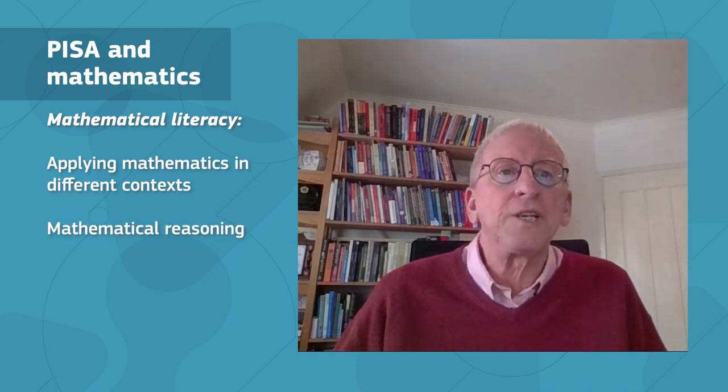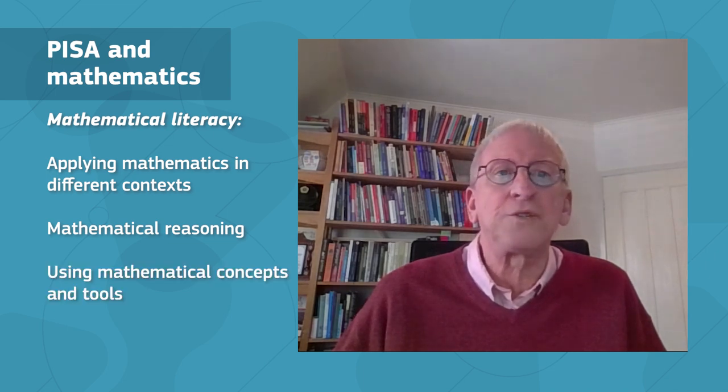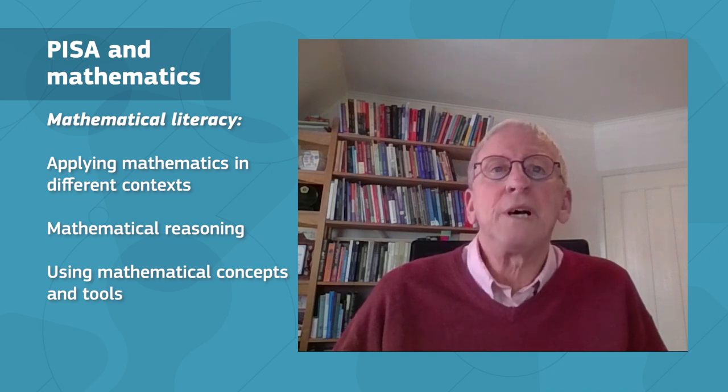PISA defines mathematical literacy as the ability of students to formulate, employ, and interpret mathematics in a variety of contexts. This includes reasoning mathematically as well as using mathematical concepts, methods, procedures, and tools to describe, explain, and predict phenomena. Additionally, PISA employs a representative sample of students, ensuring that all performance levels are accounted for.